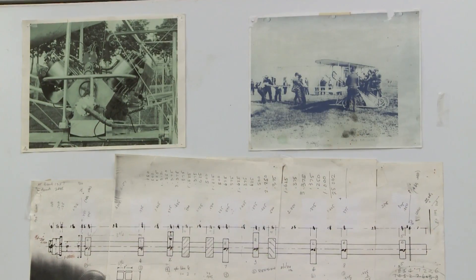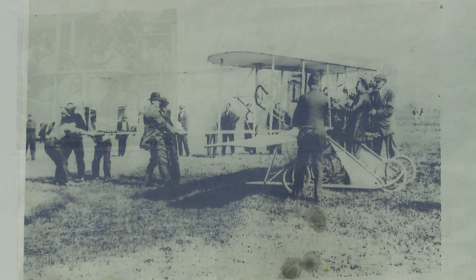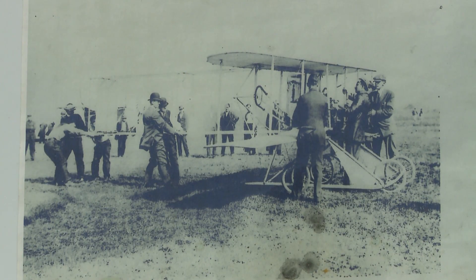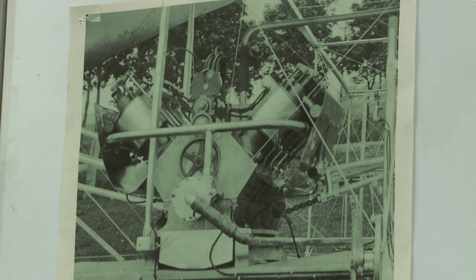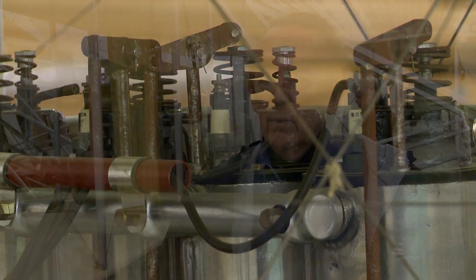Photographs are our life's blood, and with the AutoCAD system that we have, if we can determine one dimension on that airplane, we can develop a complete blueprint of the rest of the airplane. There were no drawings on purpose — the Wright brothers were secretive to protect their designs. They've given us a challenge to be able to find out what they did know.